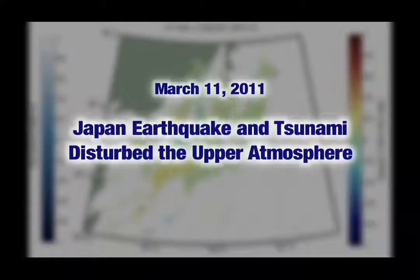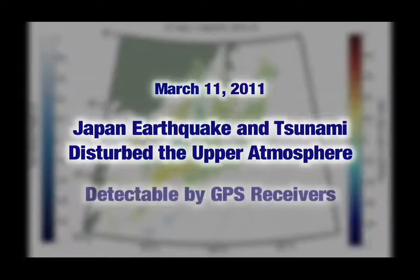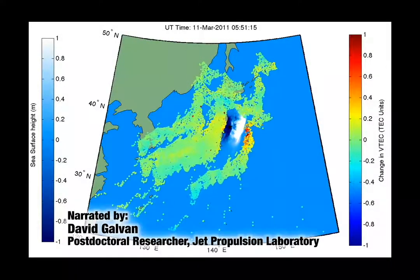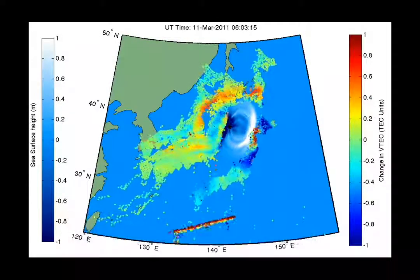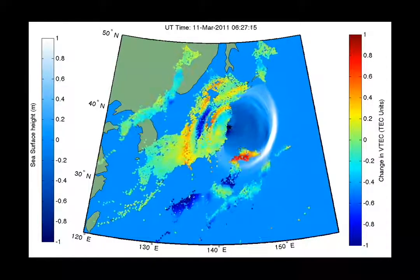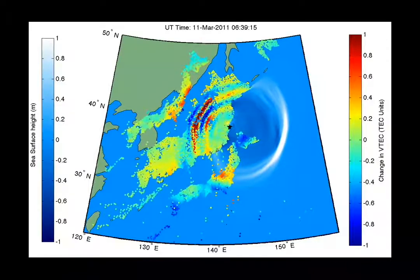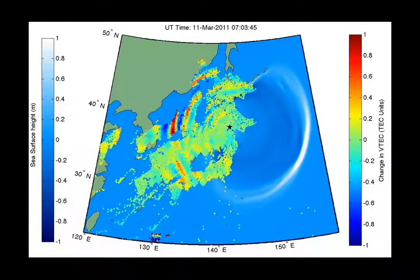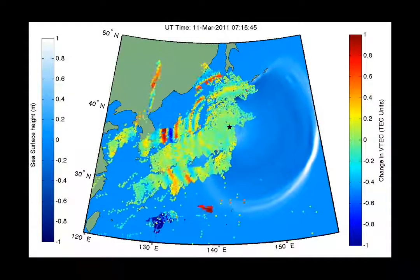The March 11, 2011 earthquake and tsunami disturbed the upper atmosphere in a way that was detectable by our GPS receivers. In this map showing the region around Japan, we see colored dots representing the point at which a radio signal sent by a GPS satellite in space passes through the atmosphere on its way to GPS receivers on the ground. Each clump of colored dots represents one satellite in communication with all 1,200 receivers on the ground in Japan.